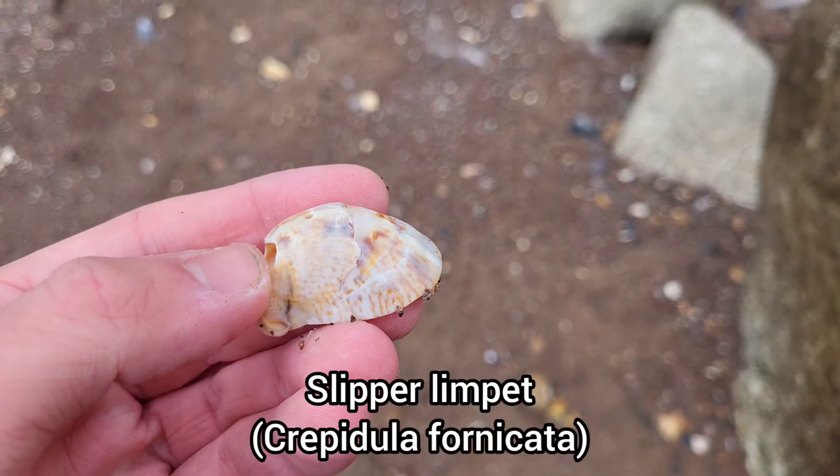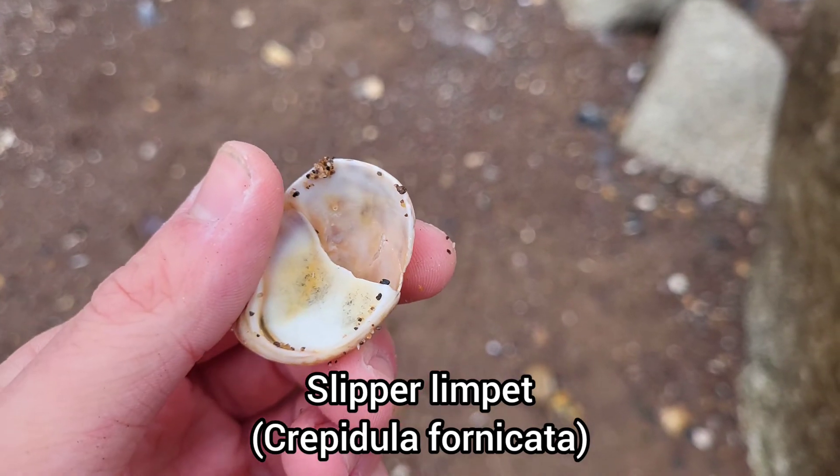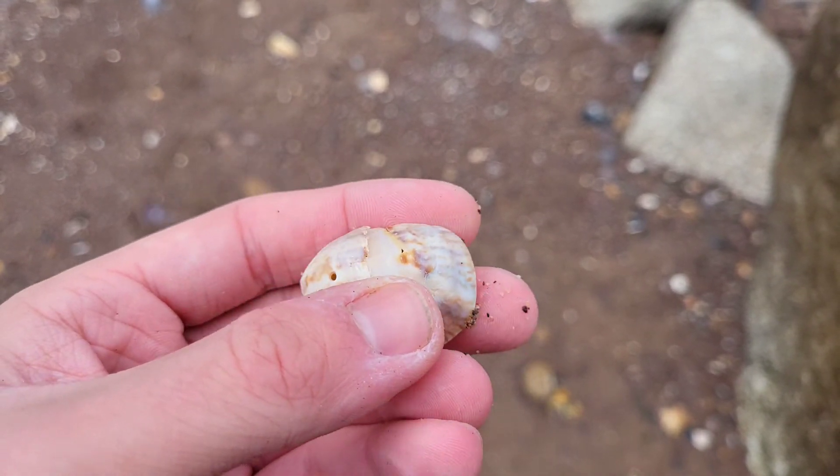Slipper limpet shells are commonly found scattered around this beach, although it's quite difficult to find them alive.